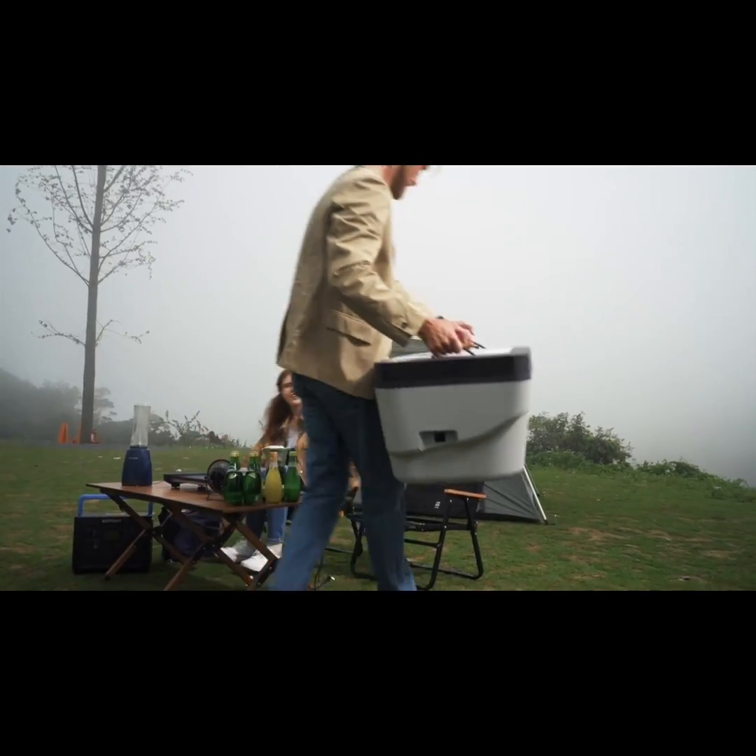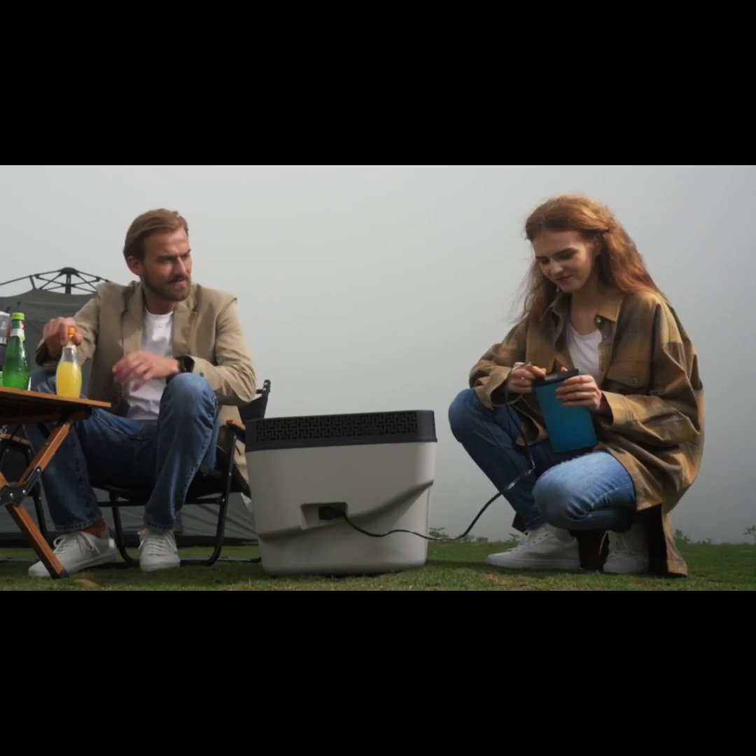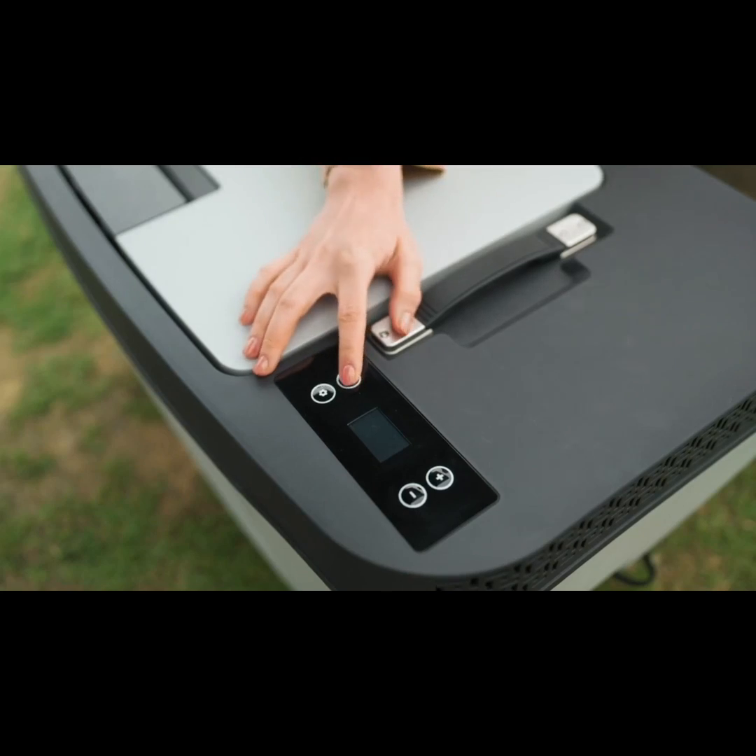Apart from Tesla charging, Test Fridge can also handle other charging methods, like power stations and portable batteries.